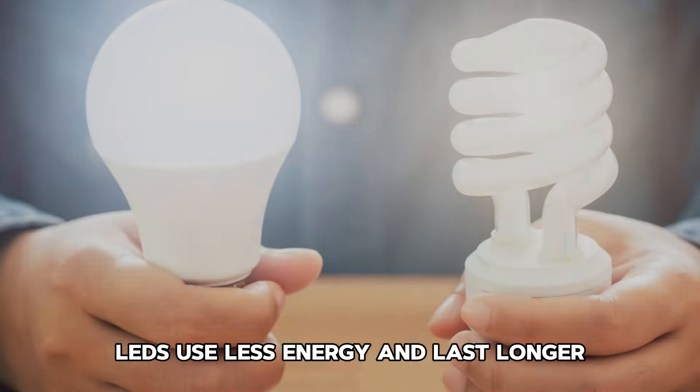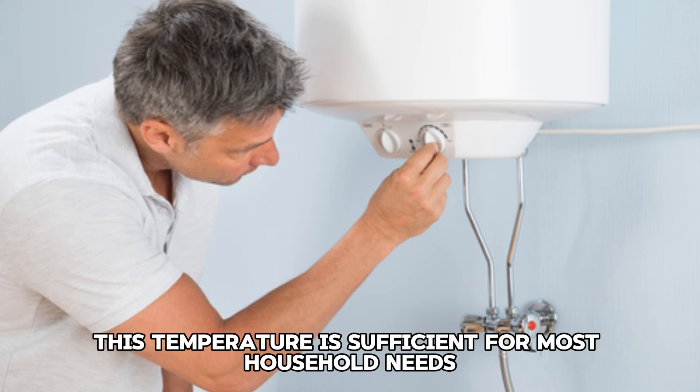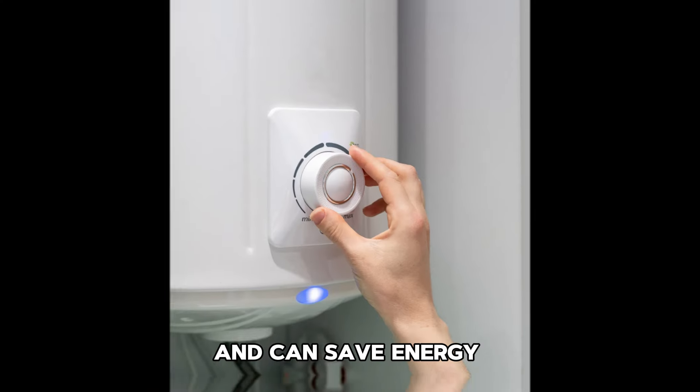Tip 8: Use LED light bulbs. Replace incandescent bulbs with LED light bulbs. LEDs use less energy and last longer, reducing both your electricity bill and the frequency of bulb replacements.